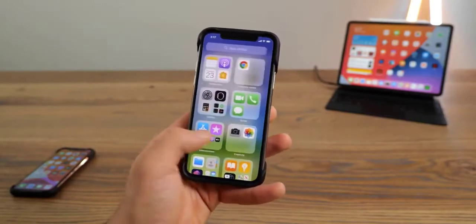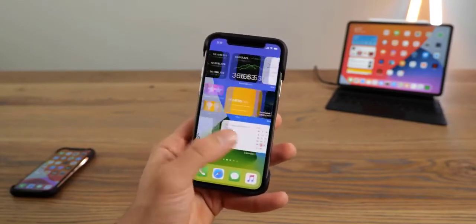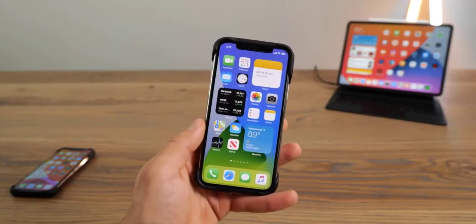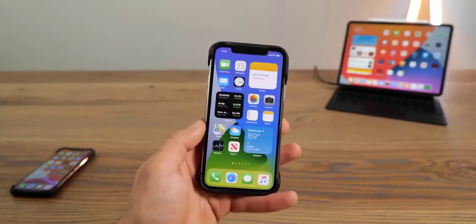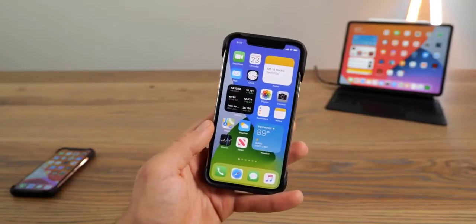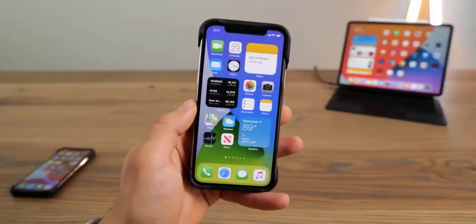When you eventually upgrade, all your stuff will be in the same place and nothing will work differently by default. There will be a new section called the App Library over to the side, but you are free to pay it no mind.